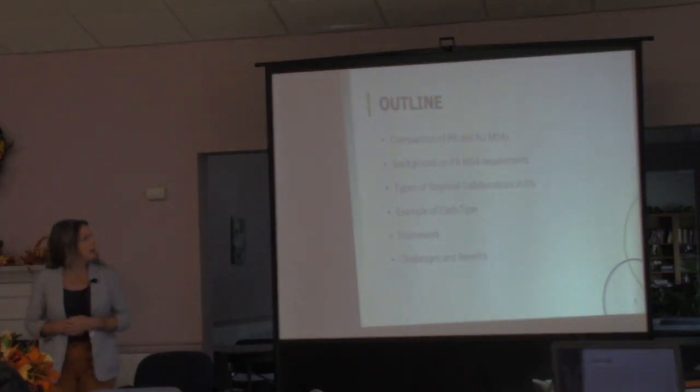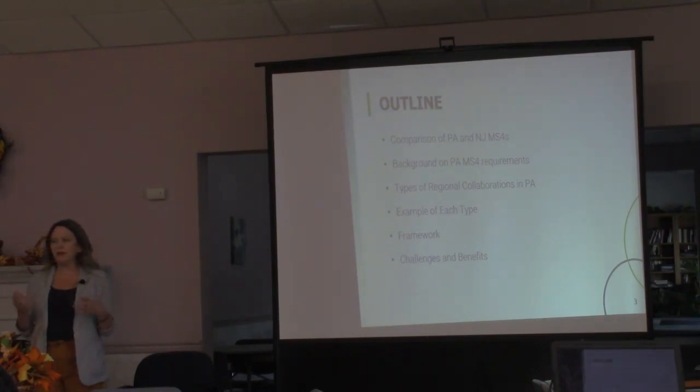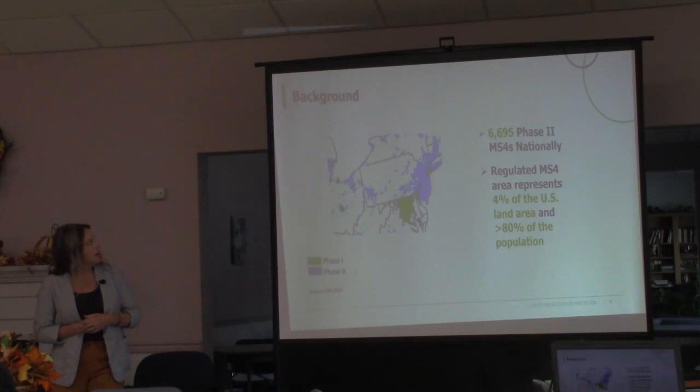Here's an overview of what we're going to cover today: background on PA MS4 requirements so you can see the parallels with New Jersey; regional collaborations in Pennsylvania — there are about 15 good examples I can give an overview of and lump into categories to provide a framework for collaboration; and then some of the challenges and benefits, which we've already started talking about today.